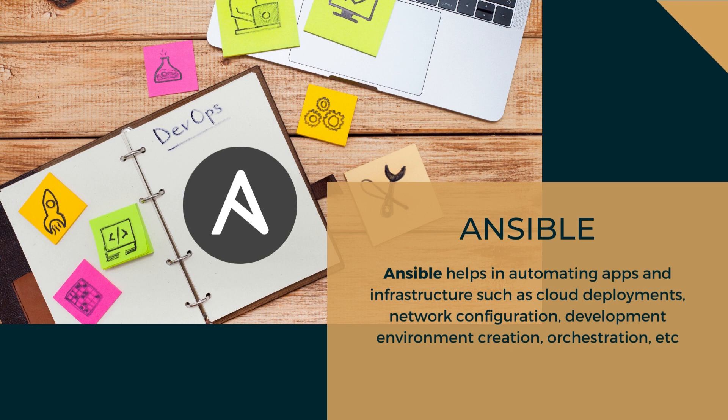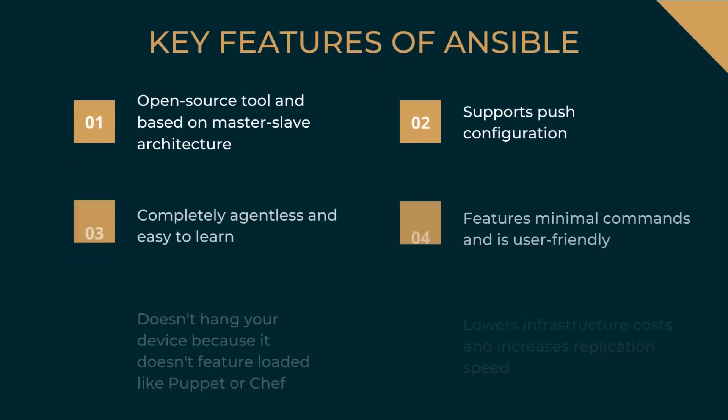The next DevOps tool is Ansible. Ansible helps in automating apps and infrastructure such as cloud deployments, network configuration, development environment creation, and orchestration. Key features of Ansible: it is open-source, based on master-slave architecture, supports push configuration, is completely agentless and easy to learn, features minimal commands and is user-friendly. It does not hang your device because it doesn't have features loaded like Puppet or Chef, and it lowers infrastructure costs and increases replication speed.